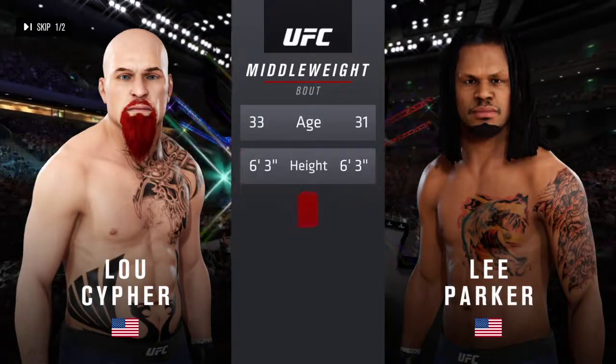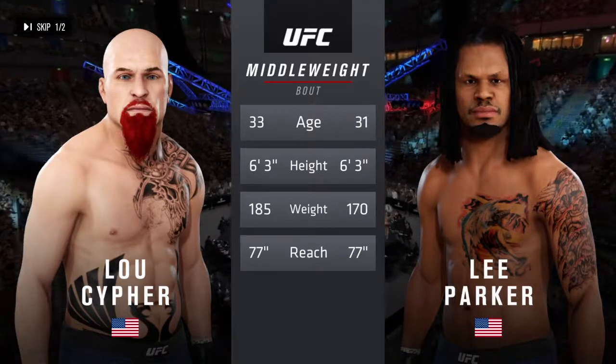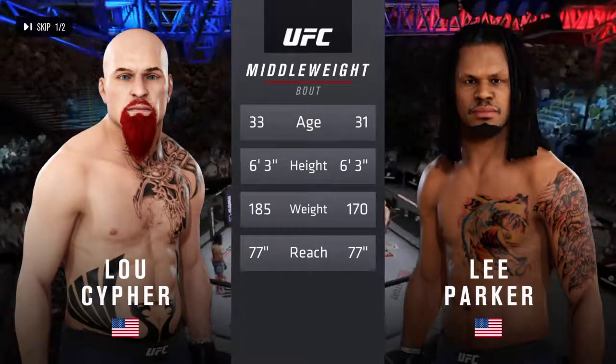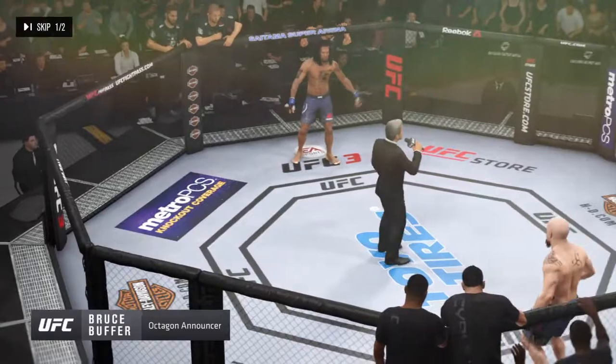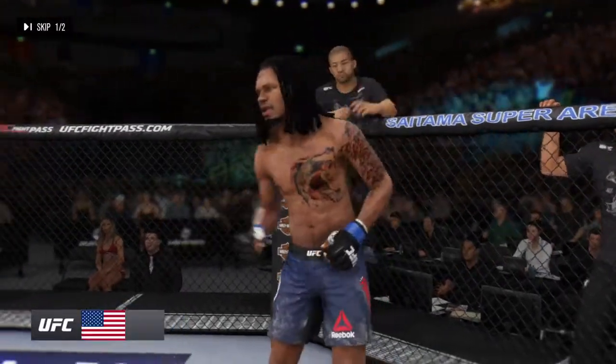The weight fight — two years apart, these two fighters with the same height and reach. Now for the particulars inside the octagon. Here is Bruce Buffer. Ladies and gentlemen, this fight is three rounds in the UFC middleweight division. Introducing first, fighting out of the blue corner, a mixed martial artist.